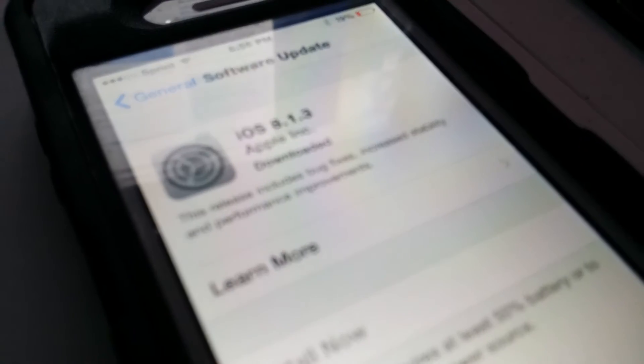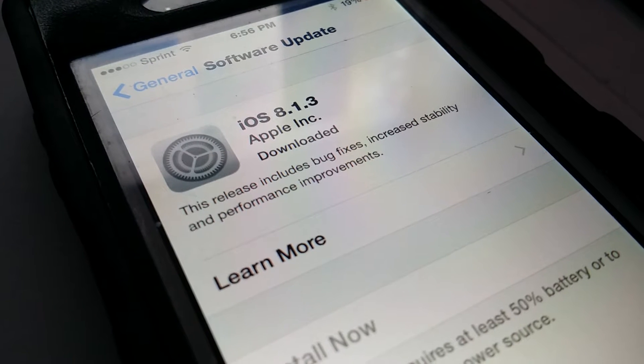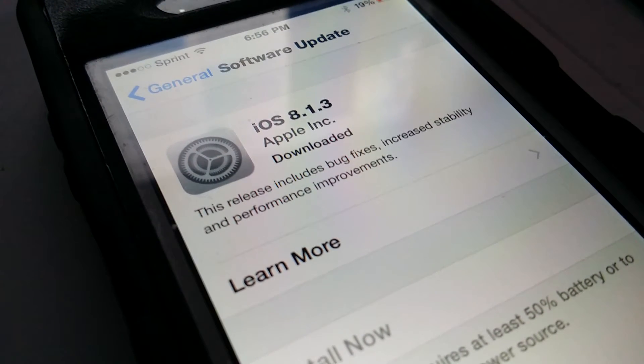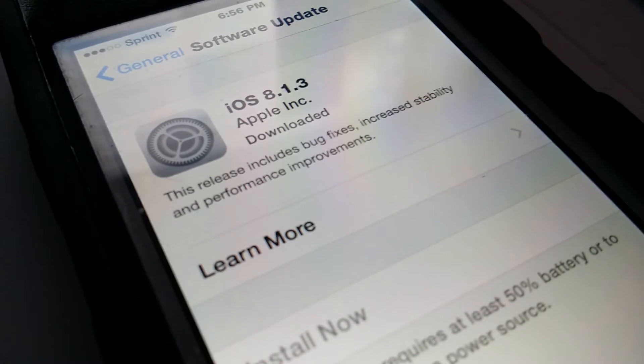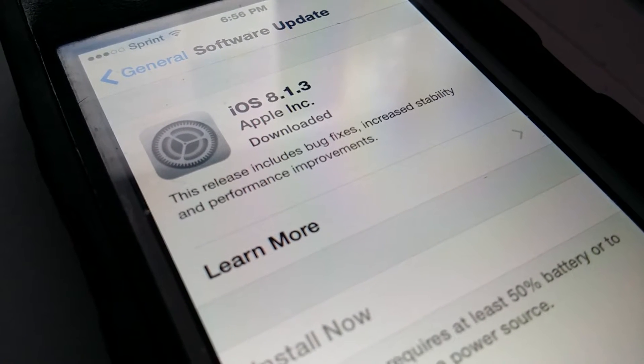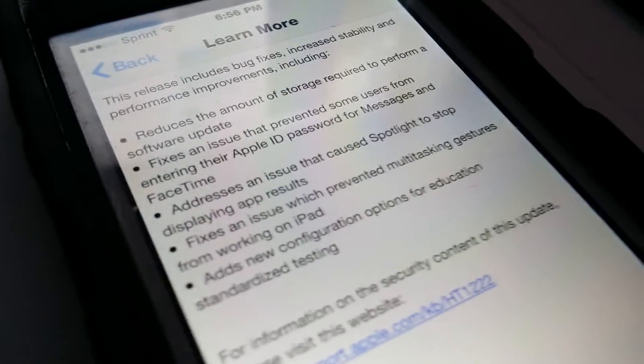Apple released iOS 8.1.3 today for the iPhone 4S and up, iPad 2 and up, as well as the iPad mini versions and the fifth generation iPod touch. This release includes bug fixes, increased stability, and performance improvements.